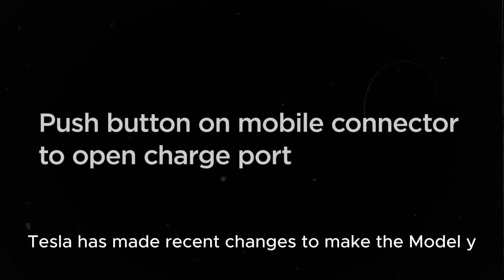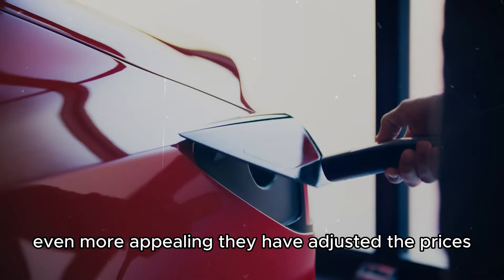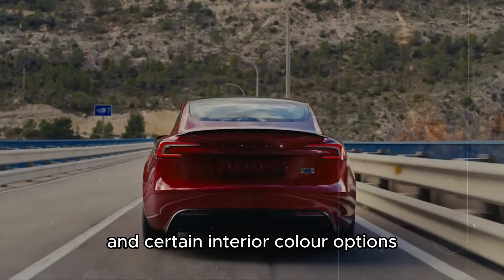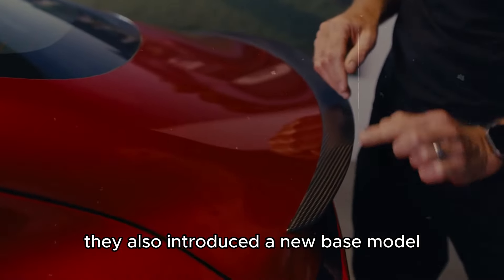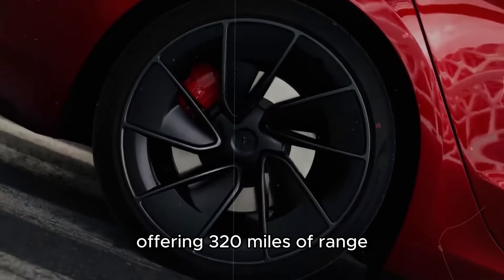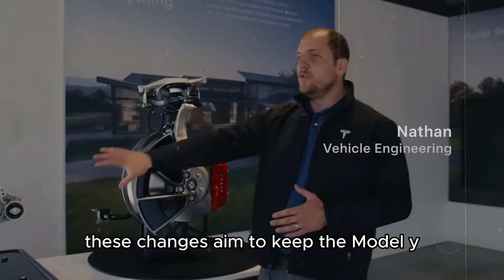Additionally, Tesla has made recent changes to make the Model Y even more appealing. They have adjusted the prices for the 7-seat configuration and certain interior color options. They also introduced a new base model, the Model Y Long Range with Rear Wheel Drive, offering 320 miles of range. These changes aim to keep the Model Y competitive and desirable in the market.